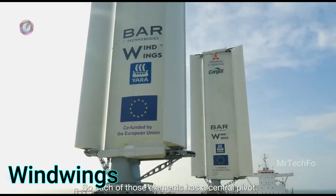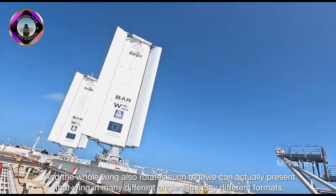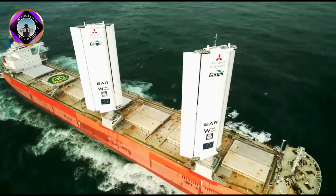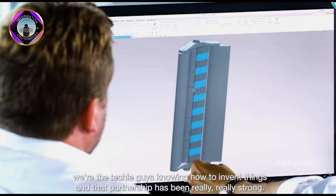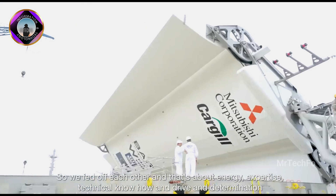Wind Wings is an innovative wind-assisted propulsion system developed by BAR Technologies. It is designed to improve the fuel efficiency of large ships by harnessing the power of wind. The system consists of a series of dynamic multi-element wings that are mounted on the ship's deck.